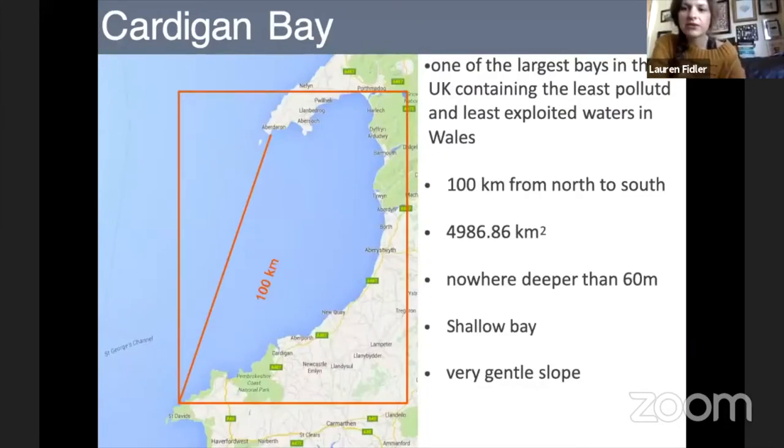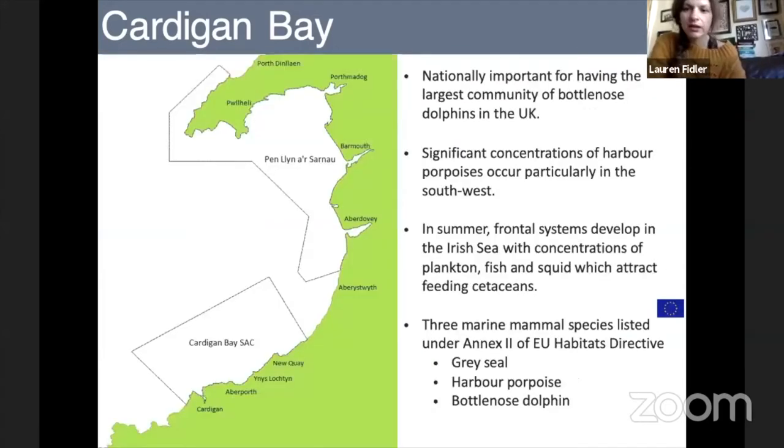Cardigan Bay is one of the least exploited and least polluted waters in Wales. It is also one of the largest bays, measuring about 100 kilometres from the Llŷn Peninsula in the north down towards Pembrokeshire and St David's. Although it's very large, it's not very deep — it's quite a shallow bay with a very gentle slope, which makes it an ideal habitat for dolphins, particularly bottlenose dolphins, to raise their young calves. It is a nationally important area, having the largest community of bottlenose dolphins in the UK.